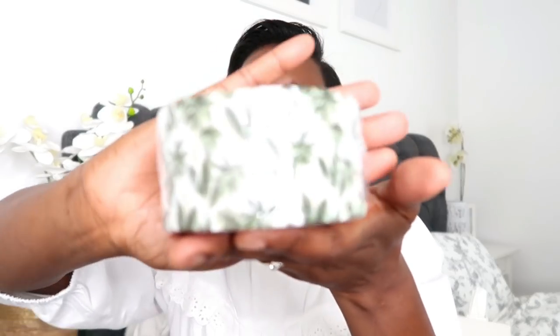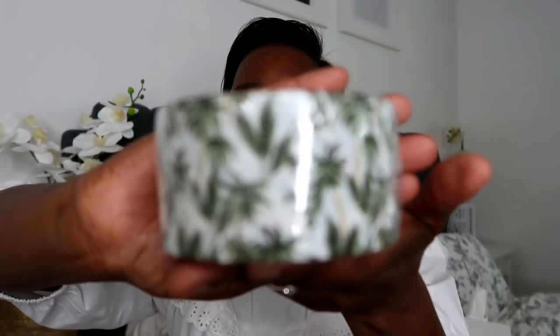The next item from Aldi is one of their decorative sellotapes — I got the palm leaf design. They had a whole selection of these, and I thought it was really good for decorating and packaging up a nice gift parcel rather than using basic sellotape. This was £1.99 in Aldi.